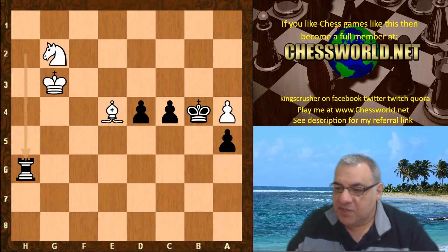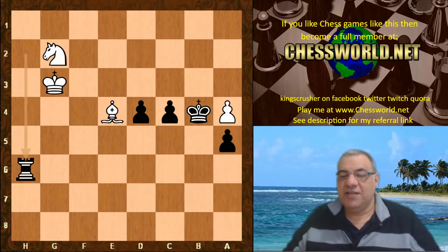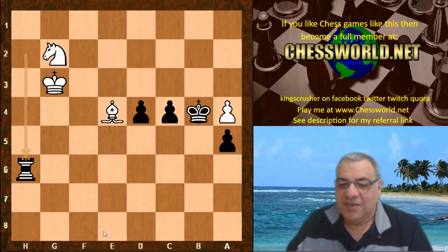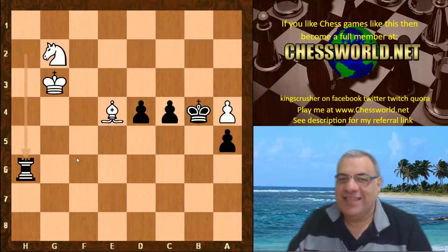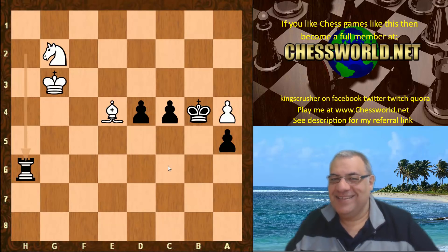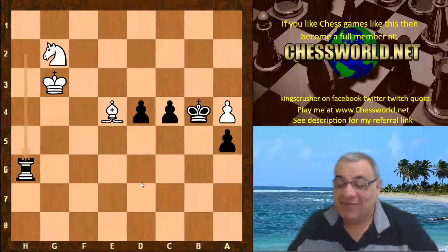A crushing game in the Leningrad Dutch with really nice attacking maneuvers. I feel I need to go and try to play this in my own games, online or over the board. It looks as though the Dutch defense Leningrad is perhaps more dangerous than we imagined, with these kinds of attacking resources available to make use of in our own games.